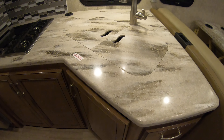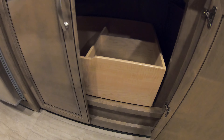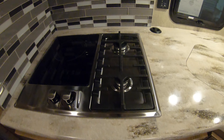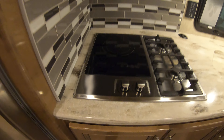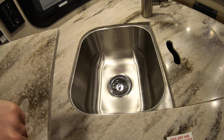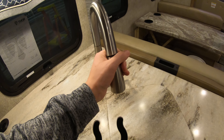Solid surface countertops in the kitchen. Lots of drawers for utensils and lots of storage down below for bigger items such as pots and pans. Two two-burners and it also has an induction cooktop as well. High point microwave, residential size. Sink covers with dual sink, stainless steel, and a pull-out faucet as well.